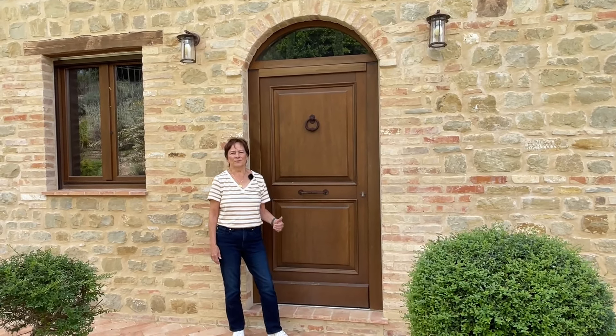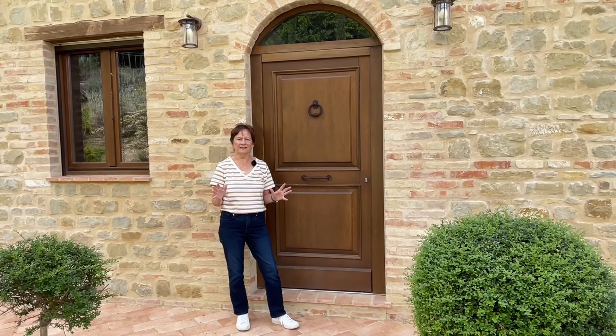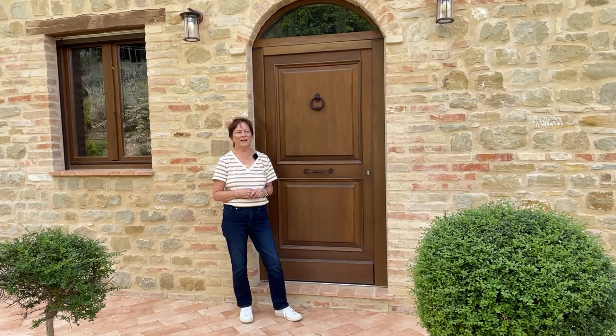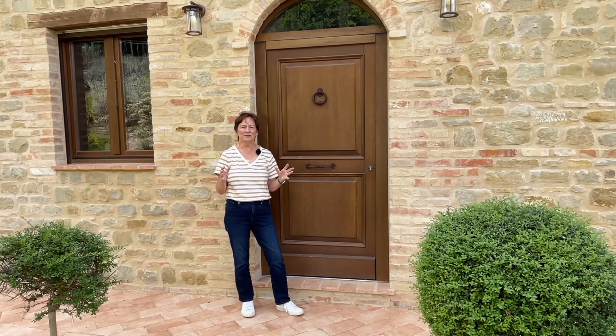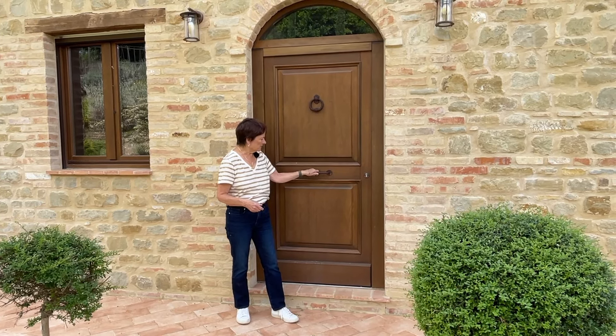When it came to designing the front door, we wanted something classic Italian — not too ornate but fitting for a country house. We went all over looking at front doors, taking pictures, until we found elements we liked, and then designed our own front door with this knocker and pull.